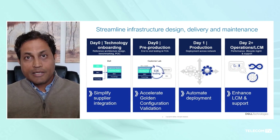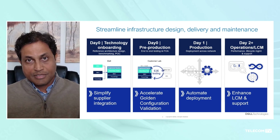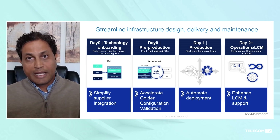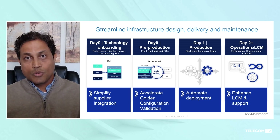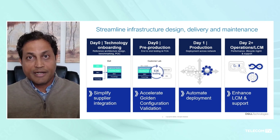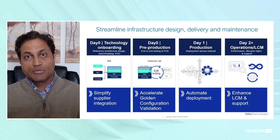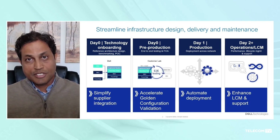Looking at a network operator's RAN network deployment, there are at a high level four phases. The first phase is technology onboarding, in which customers bring in the different components and do the integration. Dell Telecom Infrastructure Block helps this phase by doing the integration and testing beforehand using a shift-left methodology — the solution engineering team runs validation tests integrating the cloud platform and hardware in our labs, so customers don't need to do that again.